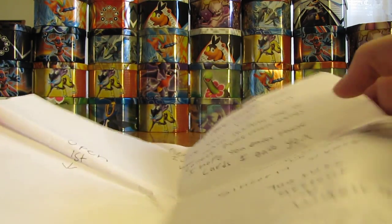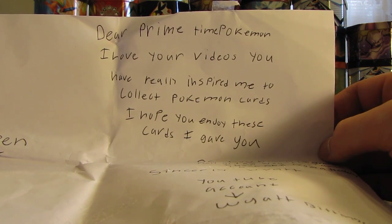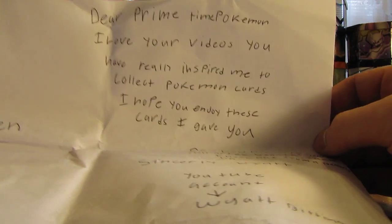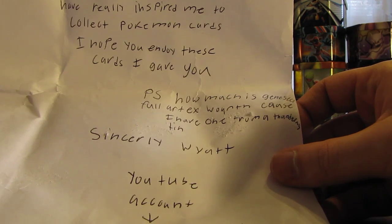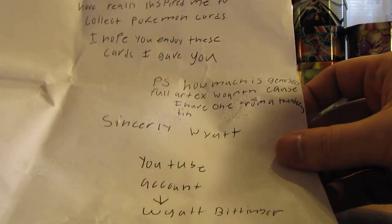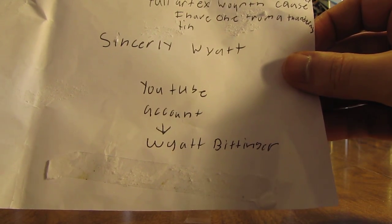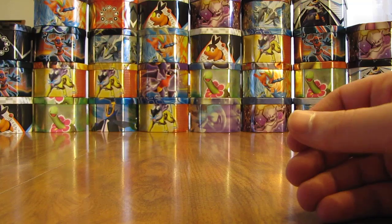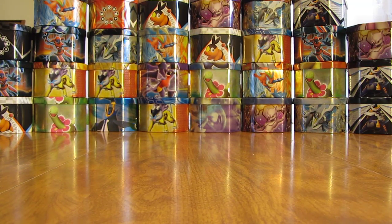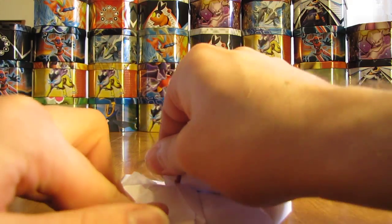There we go. So it says, 'Dear Primetime Pokemon, I love your videos. You have really inspired me to collect Pokemon cards. I hope you enjoy these cards I gave you. P.S. How much is Genesect Full Art EX worth? Because I have one from a Thunderous tin. Sincerely, Wyatt.' Their YouTube account is Wyatt Bittinger. Genesect EX Full Art is worth about $30. On average, EX Full Art cards are worth between $20 and $30. The most expensive ones can get up into the $40 range, but Genesect is a pretty decent one, so it's around $30 easily.